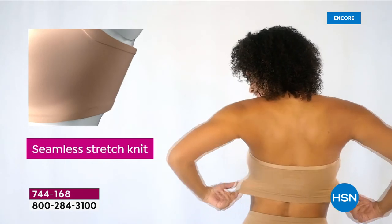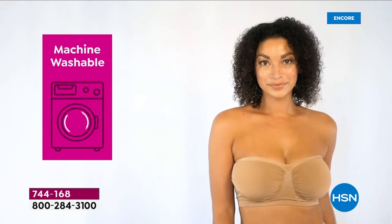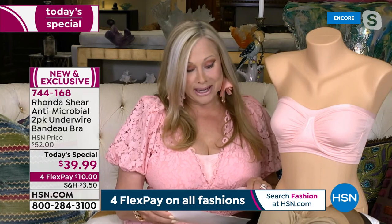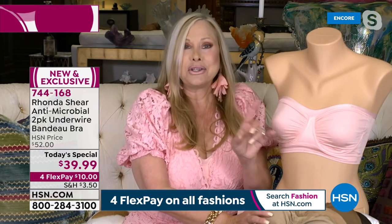Finally, a strapless bra that's going to shape you and hold you, that's not going to be so overly padded it's going to make gaping between you and your clothing. You're going to love the new colors. You can put it in the washing machine. It is antimicrobial, which helps with odor and bacteria against your skin — also with moisture wicking. The removable pads — we sell them for $15 a set — and you get two sets of pads.